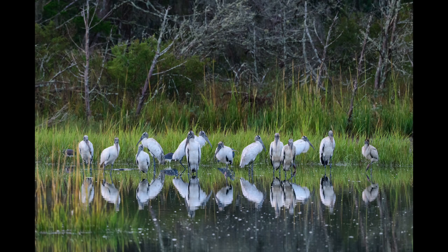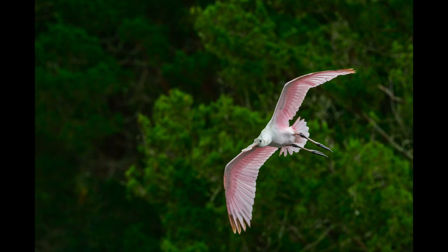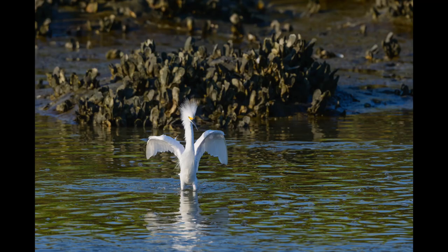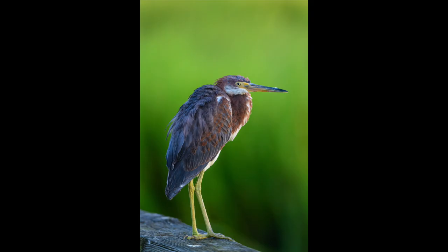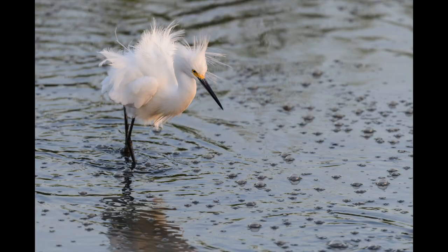Some cormorants, wood storks. The spoonbills are busy. There's the snowy egret with an attitude — must have seen another bird. Let's get the posture going, let's get ready to rumble. Clapper rail — many times you hear them but don't see them; they hide in the reeds and grasses. Tricolor heron. Here's our happy snowy egret.